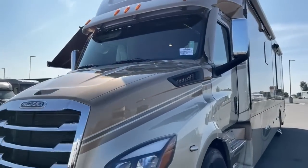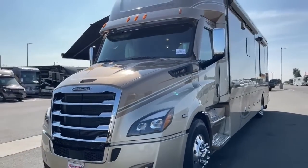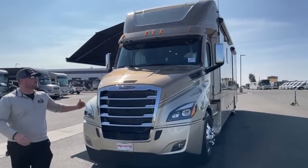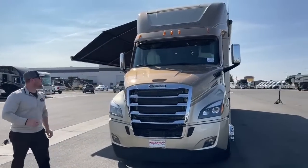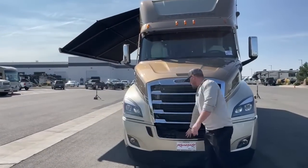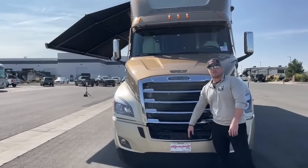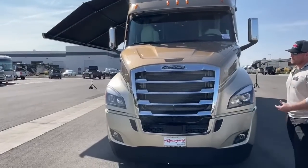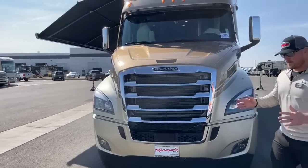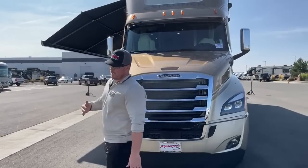We do have a couple more on order where we can still change colors, options, and features to fit your needs — give me a call if you want to talk about those. The Renegade Explorer on this Cascadia P4 chassis also comes with adaptive cruise control, where you can adjust your following distance from 2.4 seconds up to 3.6 seconds to keep you moving with the flow of traffic.